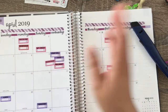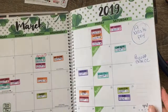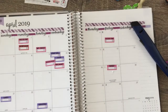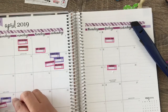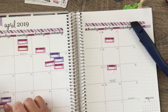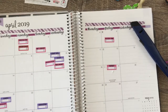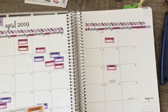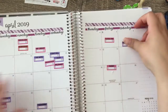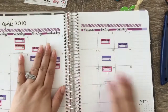Our car note is due on the 9th. Insurance is due on the 21st, so I'll put that one here. My phone is due on the 6th. And one more is due on the 12th. Okay, let's fill all of these in.